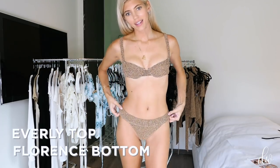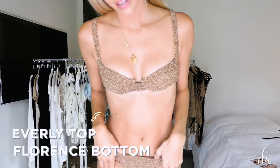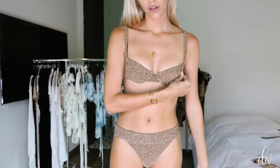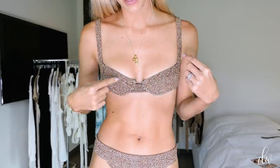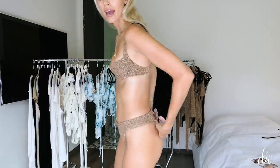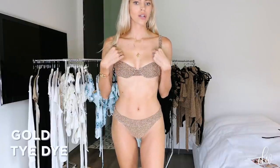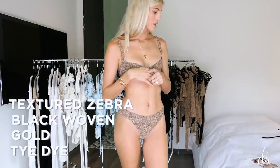We are also bringing back the Everly top and Florence bottom, and like the Freya, it's been updated. It now has a cup throughout the whole bra part — great support — plus underwire, also great support. We have little cutouts which make it a little sexier. We also updated the Florence bottom, making the band a little skinnier, while the butt coverage is about the same as before. It comes in tie-dye, sparkly gold, black woven, and textured zebra. This is honestly always been my go-to — it's great for tanning, supportive, and comfortable.